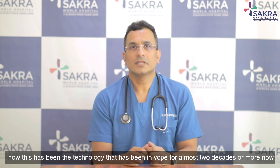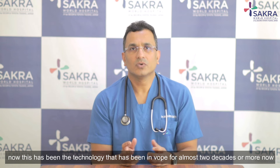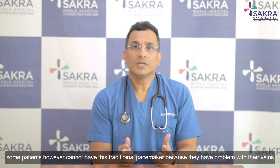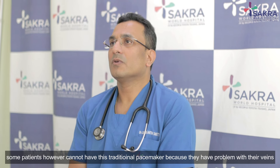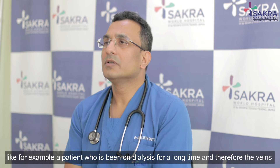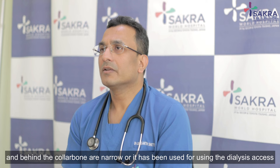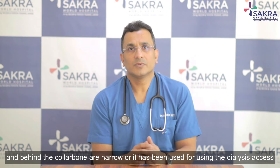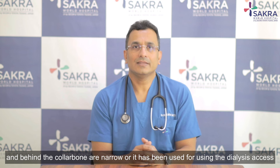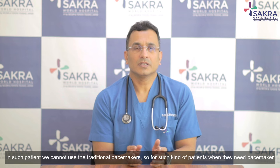This technology has been in use for almost two decades or more. However, some patients cannot have this traditional pacemaker because they have problems with their veins — for example, a patient who has been on dialysis for a long time may have narrowed veins behind the collarbone due to dialysis access use. In such patients, traditional pacemakers cannot be used.